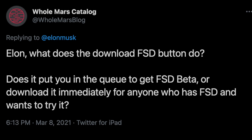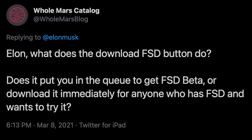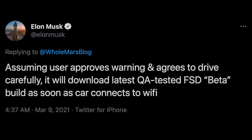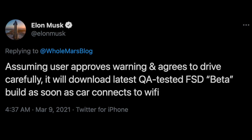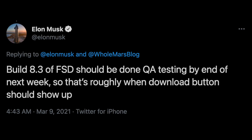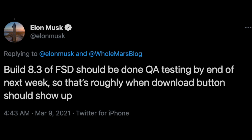User at Whole Mars Blog asked: "Elon, what does the download FSD button do? Does it put you in the queue to get FSD beta or download it immediately for anyone who has FSD and wants to try it?" Elon replied: "Assuming user approves warning and agrees to drive carefully, it will download the latest QA-tested FSD beta build as soon as car connects to Wi-Fi." Elon further clarified the timing, saying: "Build 8.3 of FSD should be done QA testing by end of next week, so that's roughly when the download button should show up."